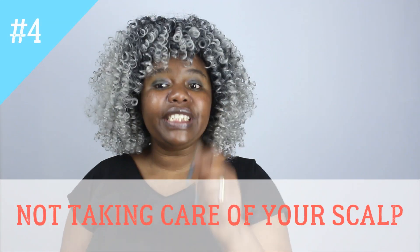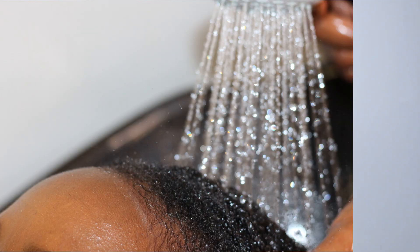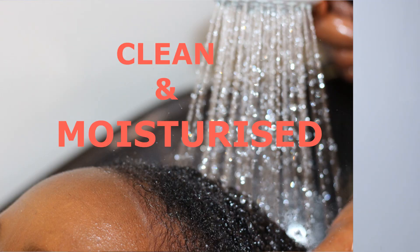Number four: not taking care of your scalp, especially when wearing wigs and sew-in hair. Your scalp still needs to be clean and moisturized even when you have a protective style in. A lot of people neglect the scalp, thinking that as long as they look nice and neat on the outside, their actual hair and scalp doesn't need to be taken care of — which is a mistake. Make sure you maintain a healthy scalp that grows healthy hair and address any scalp issues.